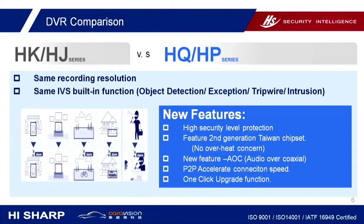The new features: first, we are using a Taiwan chipset solution with a higher security level protection, using second generation Taiwan chipset Novatec, which overcomes the overheat concern. Second, the new hybrid DVR features audio over coax, so you can work with AOC cameras. The new series also optimizes the P2P connection speed, making it faster and making our app work more smoothly.